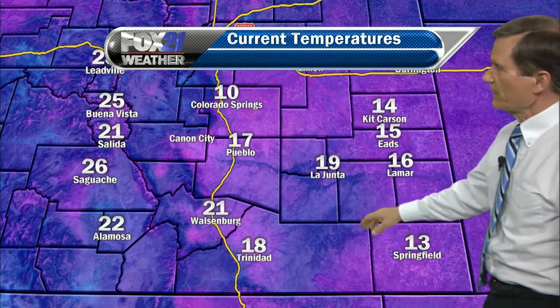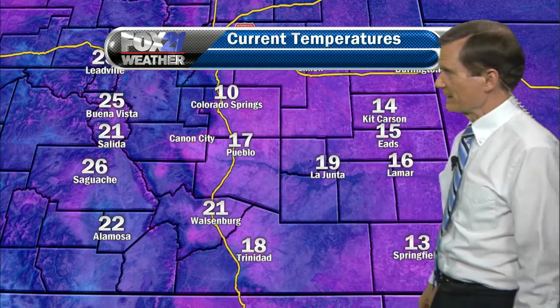Let's take a look at some of those temperatures right now. It's 10 in Colorado Springs, 17 in Pueblo — a little warmer as you head off to the south. There are your temperatures out to the east, mostly in the teens.